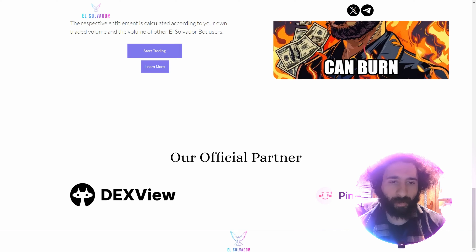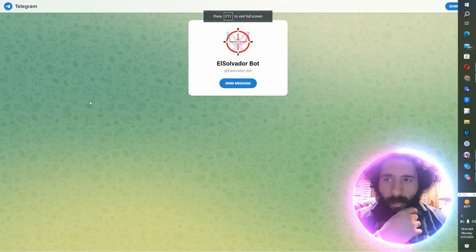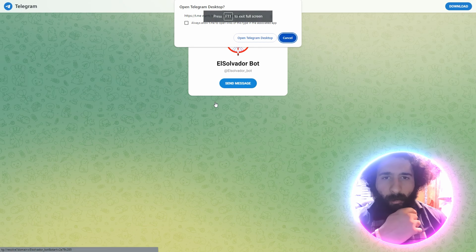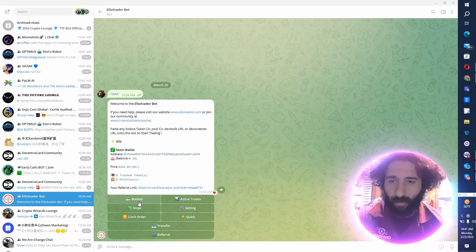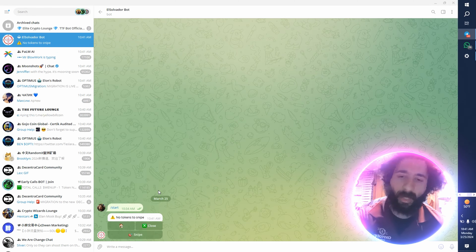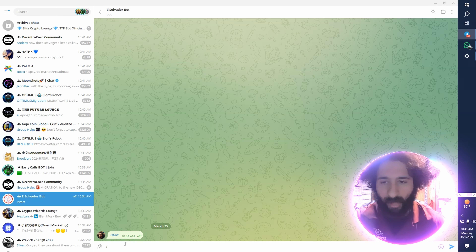We have the official partners: DexView and Pink Sale. We can find the bot right here on Telegram. You can see the wallets, all the active trades, snipe, settings, and transfer — it's all good to go. Easy-to-use interface right here. You can go ahead and play around with all the different commands it has at your disposal.